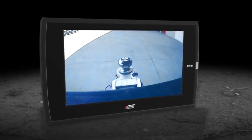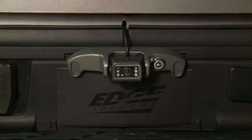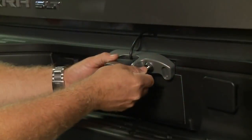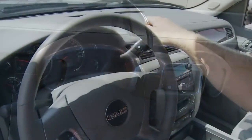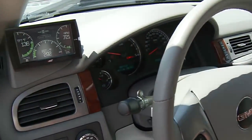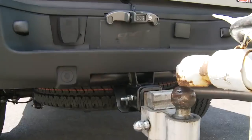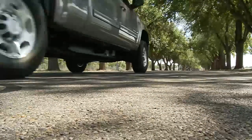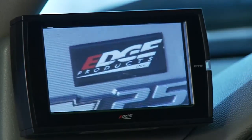One of the most exciting features of the Evolution CS is its ability to support video input. The Evolution CS is equipped with a video in-port, allowing users to connect Edge's state-of-the-art backup camera. The Edge camera uses night vision technology to allow you to see in the dark and comes equipped with an anti-theft locking license plate mount. The Evolution CS is also compatible with most standard off-the-shelf backup cameras, DVD players, or other video sources. Once the vehicle gear selector is placed in reverse, the Evolution CS automatically switches to camera mode, allowing you to see exactly what is behind you without ever pushing a button. The video in-port can also be used with other devices such as a camcorder or DVD player.